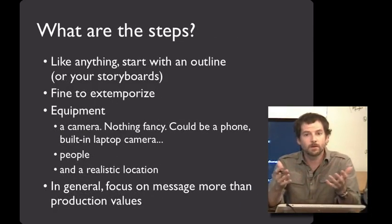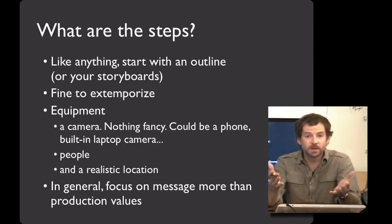All right, you're on board and ready to go — how do you do it? Well, the first thing to do, like anything, is start with an outline. Plan out your shots, what the video prototype is going to show, and how the tasks will accomplish that. You can use the storyboards that you made to help you do that — those will be really valuable here.